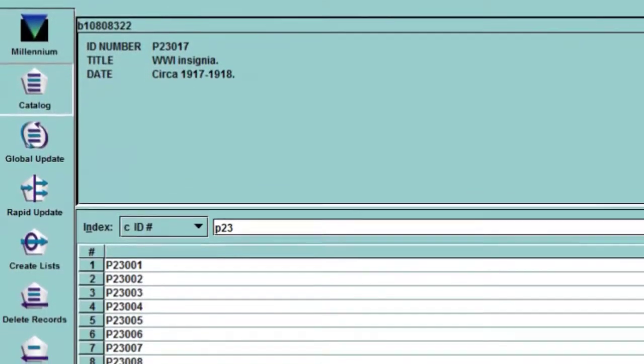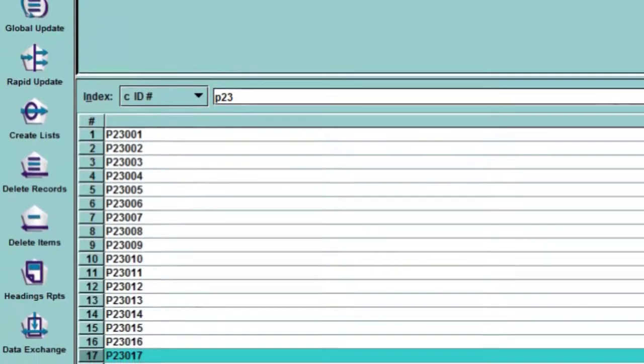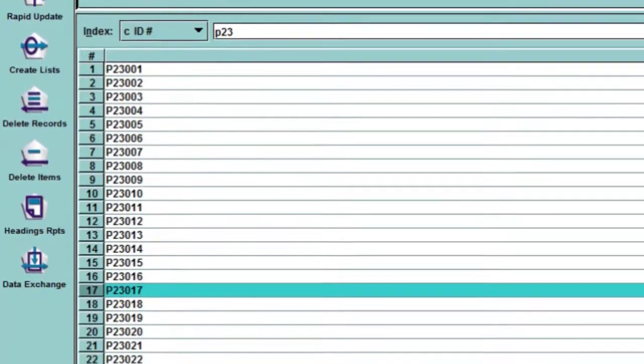We also assign everything a number to help track items as they move throughout the museum and exhibits.